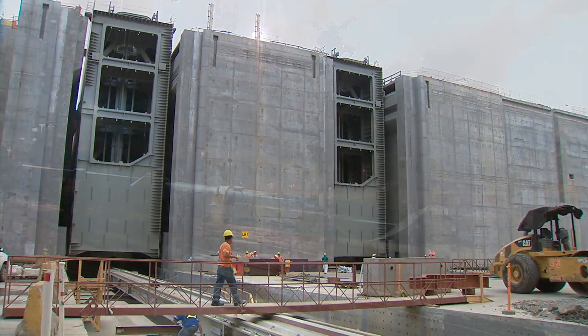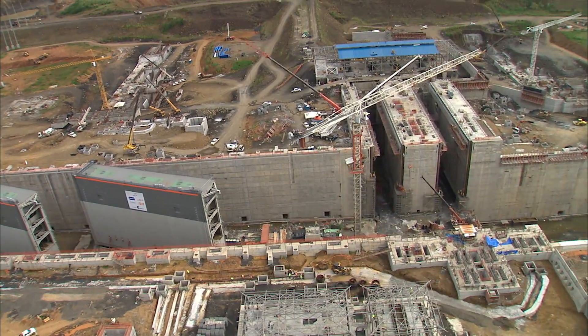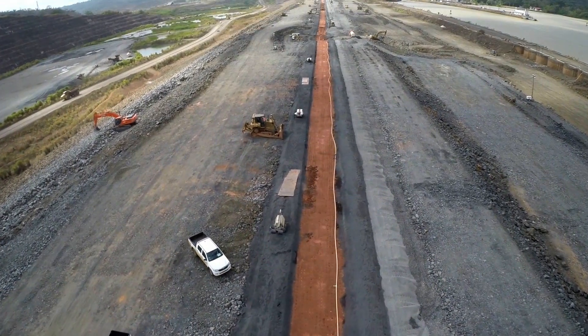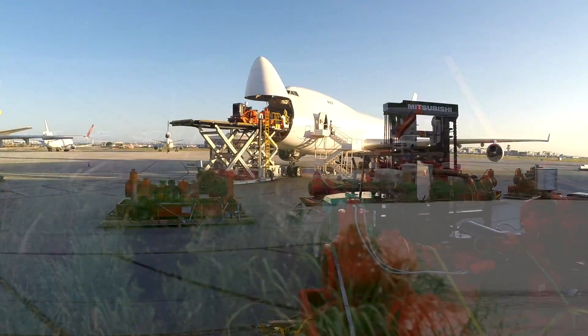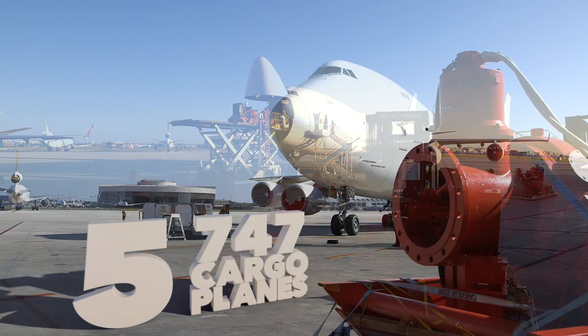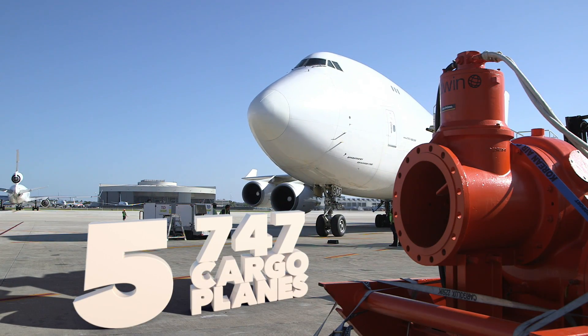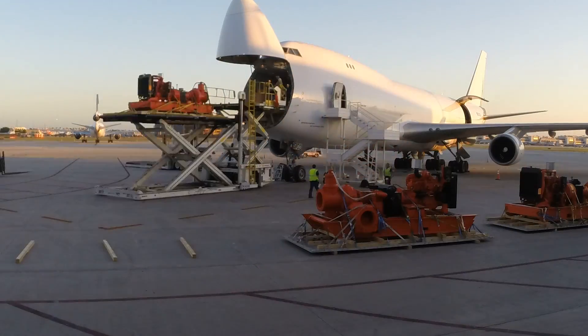Surprisingly, it might seem like the engineering or technical part would be the hardest, but for me as a manager of this project, the biggest challenge was the timing — having everything ready in such a short time. To meet that challenge, Xylem chartered five 747 cargo planes to transport the rental pumps and equipment from the United States to Panama.